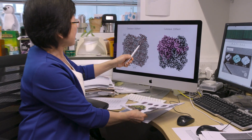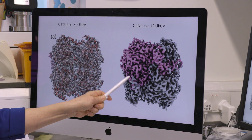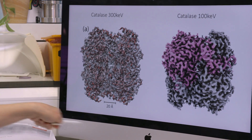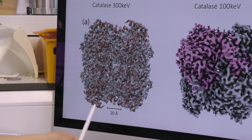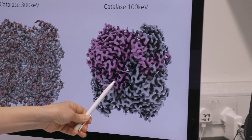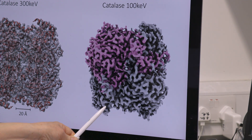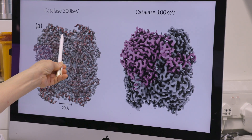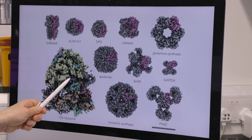I use catalase as our test sample. The result from the 100 kV microscope is really comparable to the 300 kV result. With the 300 kV microscope we had to use 119,000 particles to achieve 2.2 ångström resolution, but from the 100 kV microscope we only used 27,000 particles to achieve 3.4 ångström resolution. The structures are really quite comparable to each other.